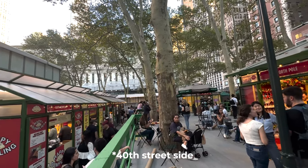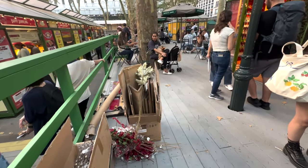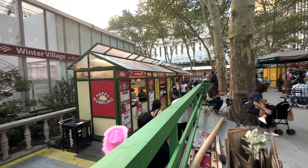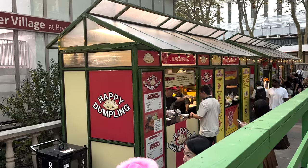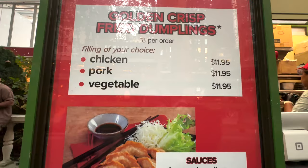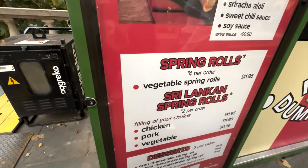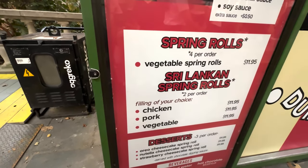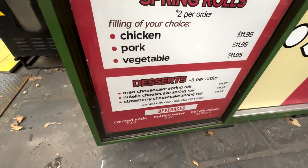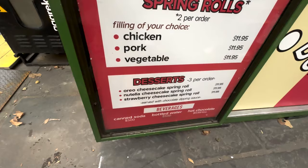Made it to the 42nd Street side of Bryant Park. I want to add that they have made a really great elevated platform for people to sit at — it makes this section less crowded. We are going to hit up the new booth, the Happy Dumpling. Here they offer fried dumplings — chicken, pork, and vegetable — with lots of different sauces. They offer savory spring rolls like vegetable spring rolls, Sri Lankan spring roll, chicken, pork, and vegetable filling. But what I'm super excited about: they have dessert spring rolls — Oreo cheesecake, Nutella cheesecake, and strawberry cheesecake spring roll.